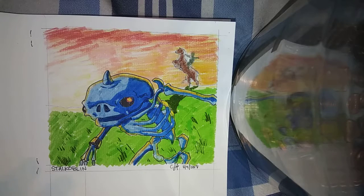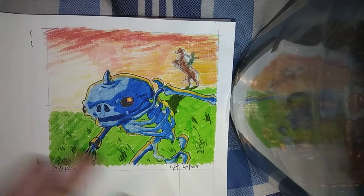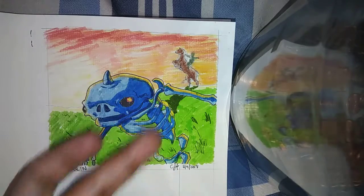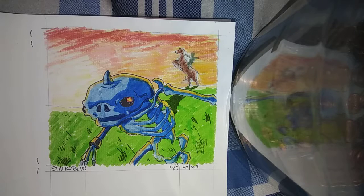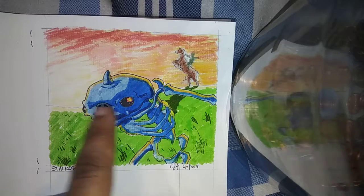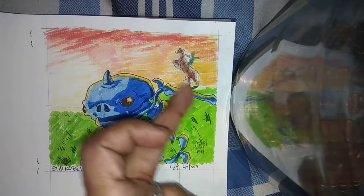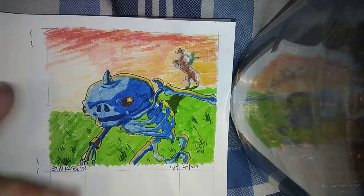Now, as you all know, when I do one of these drawings I do a foreshadowing for the next character. As you can see in the background there's a person on a horse. In the Legend of Zelda series we all know who that is — that's Link. But I'm not gonna draw Link again as a main character. I have Link on his famous horse Epona — E-P-O-N-A — so this tells you right here what my next drawing is going to be. Link on Epona, raised up with the sun in a sunset scene.